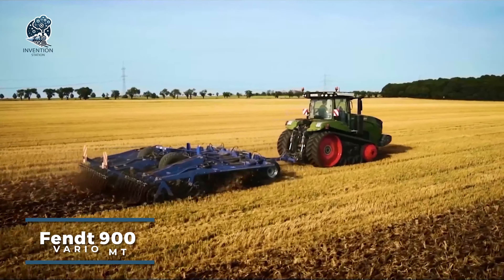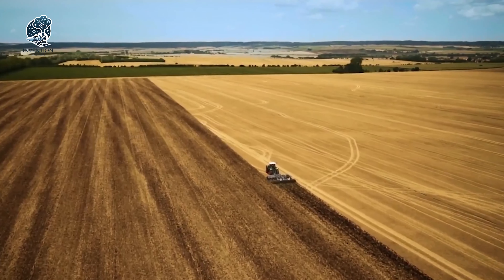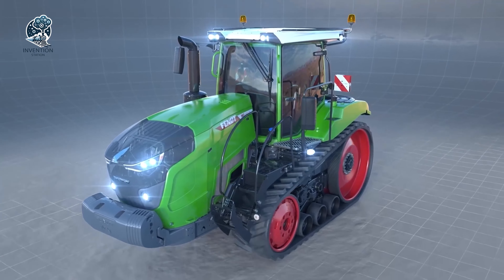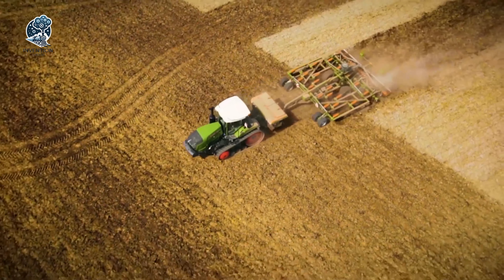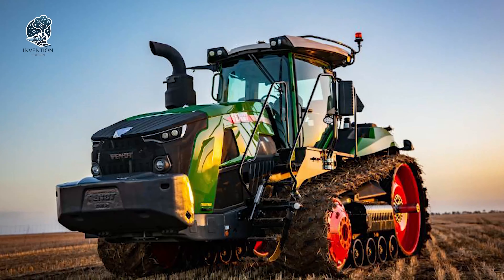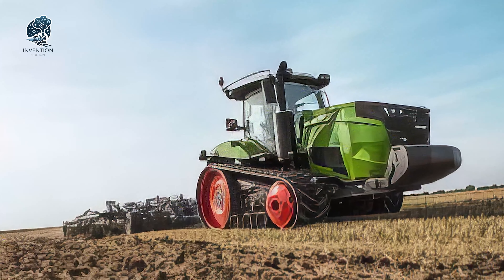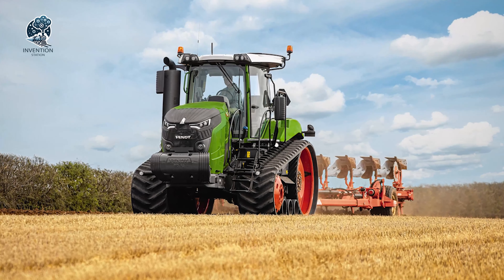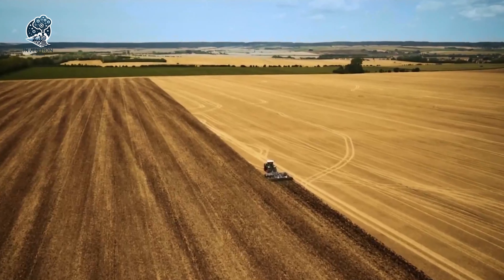Behold the FENT 900 VARIO MT, a tracked tractor engineered to unleash maximum power and efficiency, conquering the most challenging conditions with ease. Its high-performance engine boasts up to 390 horsepower, making it the prime choice for demanding agricultural tasks. Whether it's plowing, tilling, or cultivating, the FENT 900 VARIO MT stands as a reliable companion, tackling rigorous tasks with precision and strength. It's a force to be reckoned with in the agricultural realm, ensuring efficiency and power combined seamlessly for optimal performance in the field.